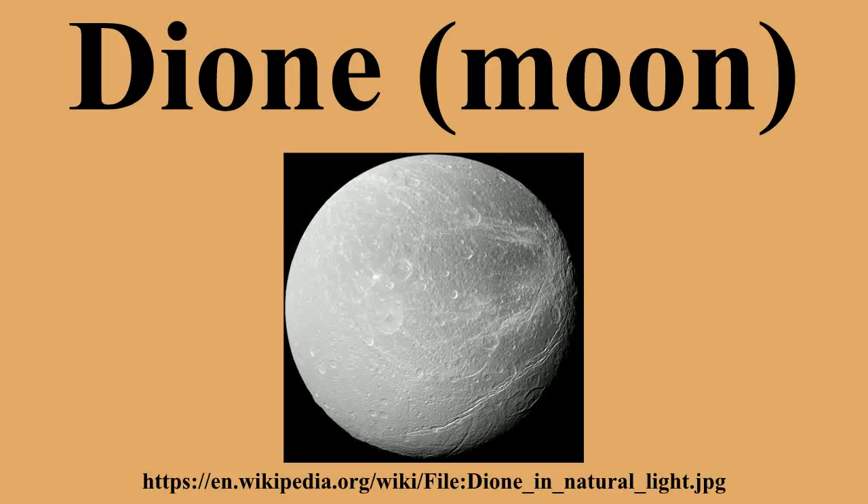Dione's icy surface includes heavily cratered terrain, moderately cratered plains, lightly cratered plains, and areas of tectonic fractures. The heavily cratered terrain has numerous craters greater than 100 km in diameter, while the plains areas tend to have craters less than 30 km in diameter. Much of the heavily cratered terrain is located on the trailing hemisphere, with the less cratered plains areas present on the leading hemisphere — the opposite of what some scientists expected.